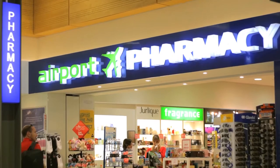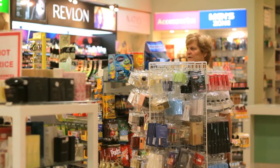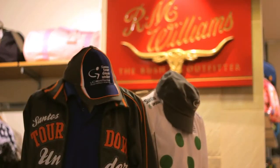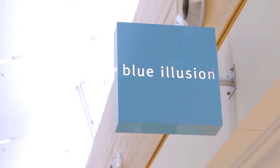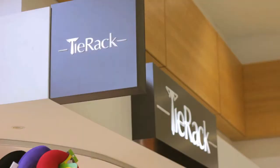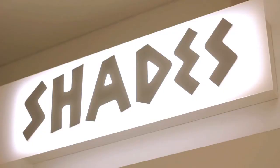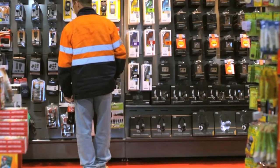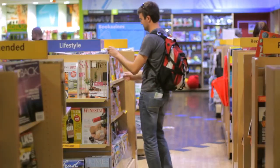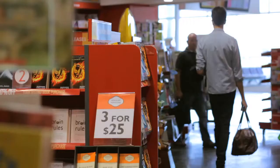It might be something as simple as buying a toothbrush, a unique South Australian gift for a friend, or a party dress for that special night out at your next destination. And of course, there's always last-minute duty-free shopping, or the chance to buy a book or magazine for the flight.